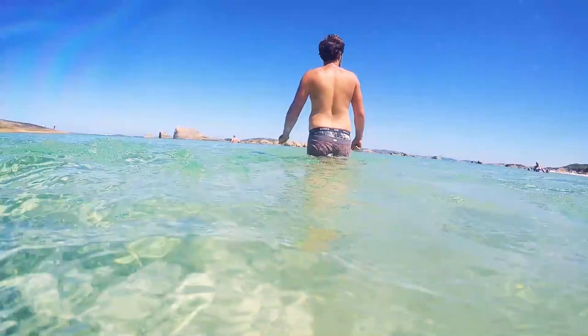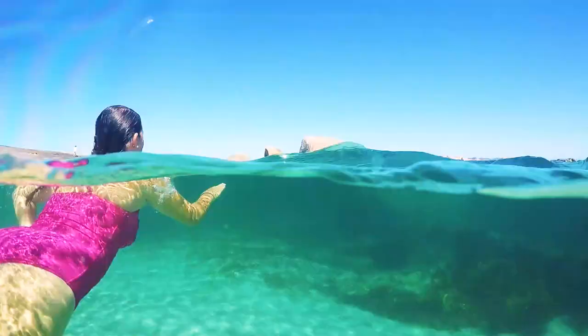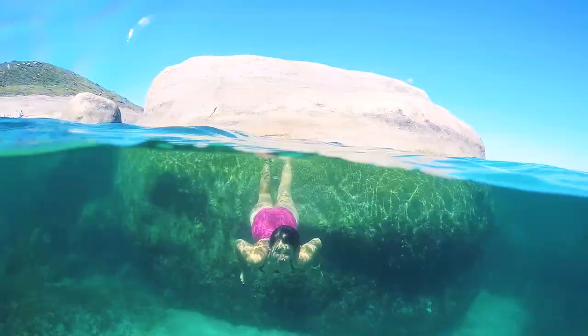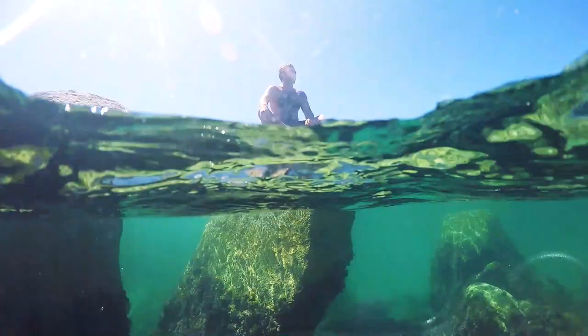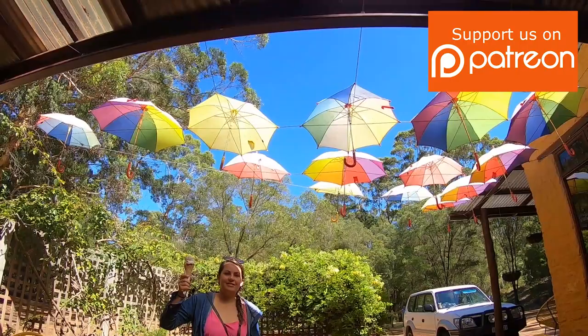The water was rather nippy but it looked too good not to throw on our swimmers and jump in. We both agreed and were glad we did. Safe to say we love Greenpools and Elephant Rocks. Join us in the next episode where we find a cosy spot to camp and explore Albany and the surrounds.